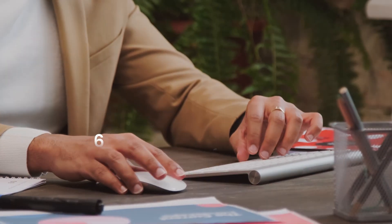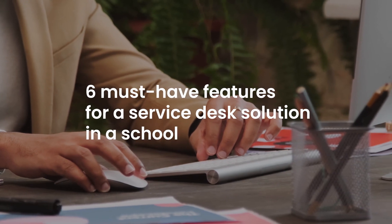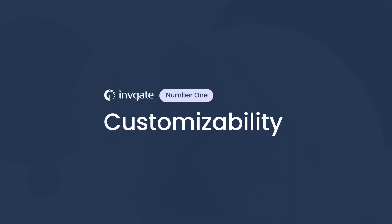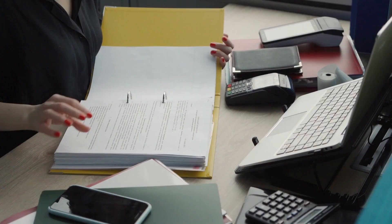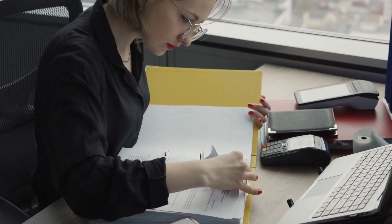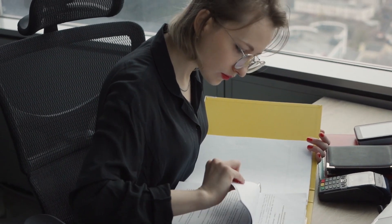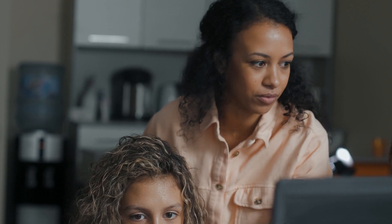So now that you know some of the benefits of having a helpdesk for schools, let's talk about six must-have features. Number one: customizability. With a modular, customizable solution, the IT department can create a helpdesk best suited for them without spending a lot of resources building their own service desk software. They can just pick the features they want, and if needed, they can add more at a later stage. The school doesn't have to spend its budget on features they don't need.